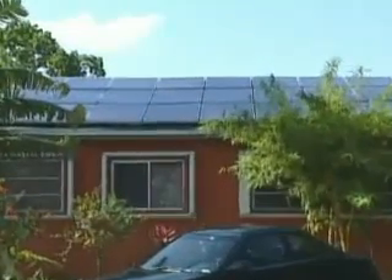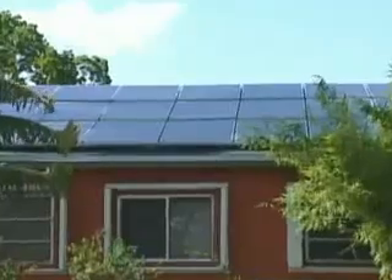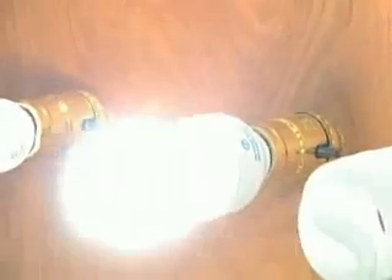Generating your own electricity from the sun or other sources is doable, but not cheap. A solar system like this can cost 50 grand or more. But if you can't afford to use the sun, you might still save some money by using your head.